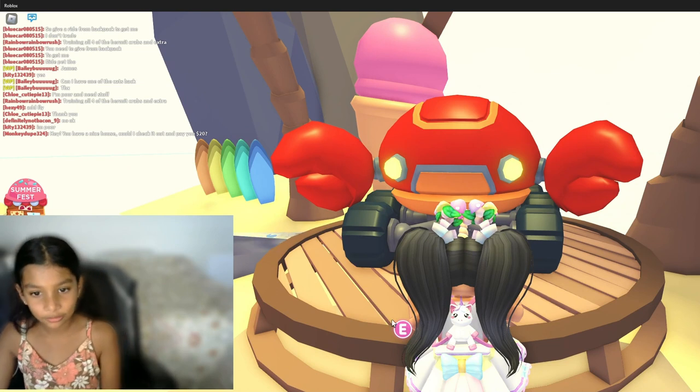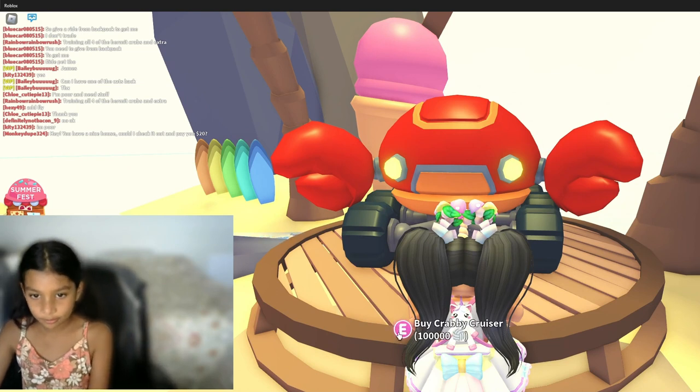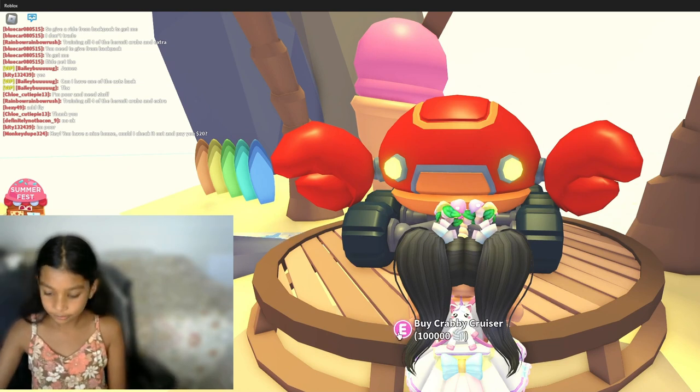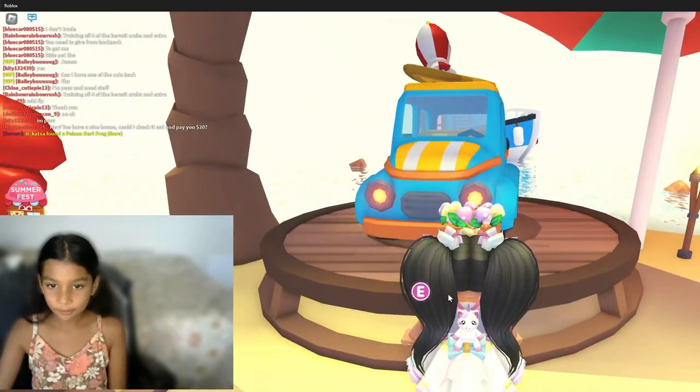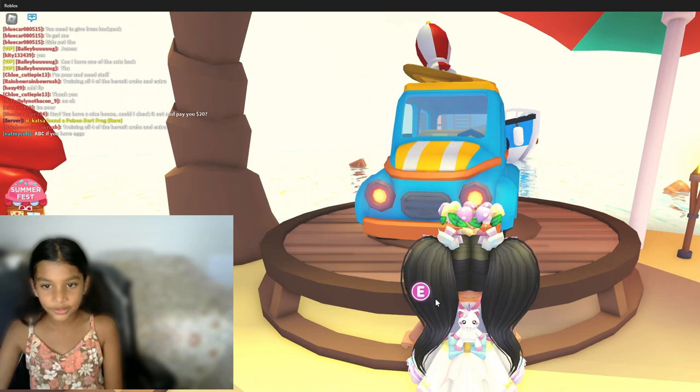I think these are the new vehicles. This is a Crabby Cruiser, and this is the Beach Goer.